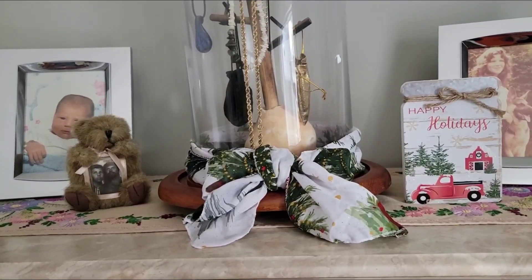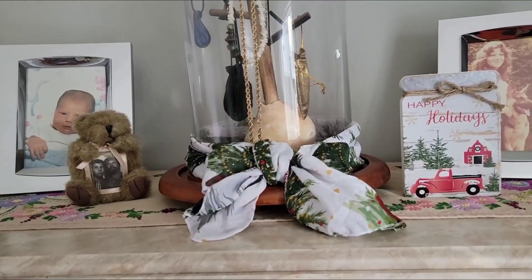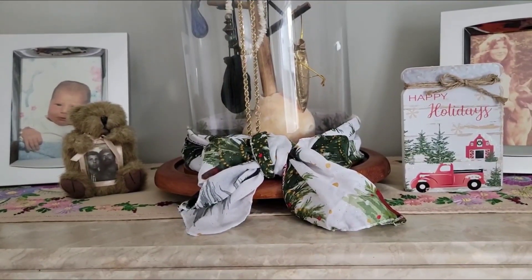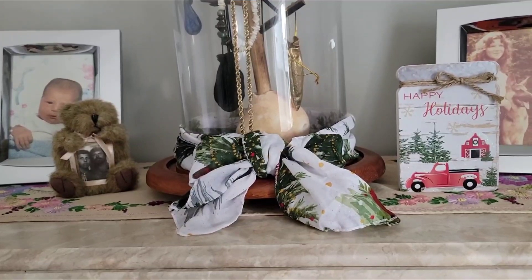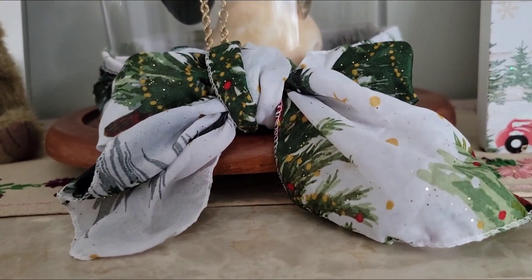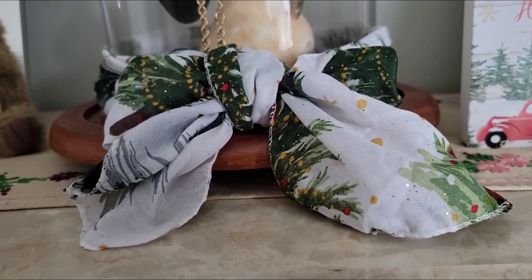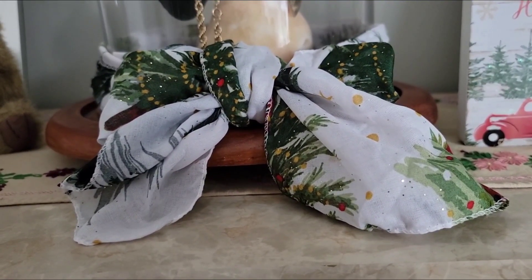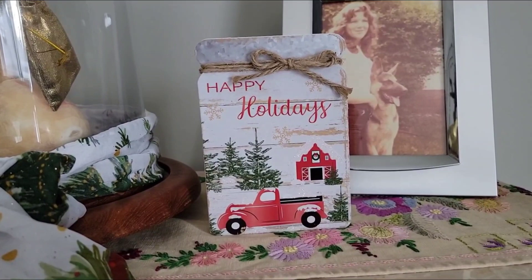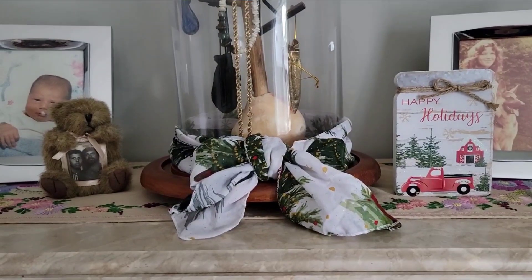I was going through my craft supplies and came across a couple of Christmassy scarves I had picked up at Dollar Tree last year. Seeing as I don't have a lot else going on in there, I decided to put them into play as bedroom decor. Here in my bedroom I've wrapped one of the scarves around this item — it's got Christmas trees on it, so that's Christmassy. Along with the new 'Happy Holidays' sign I picked up at Dollar Tree yesterday, there's a little bit more Christmas in the bedroom now.